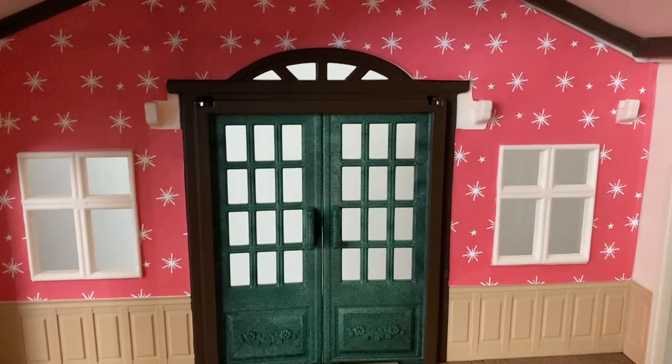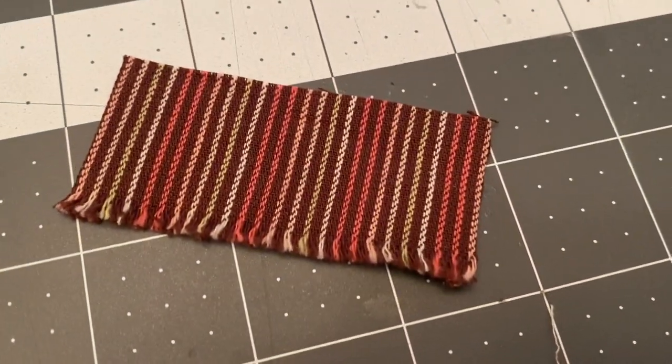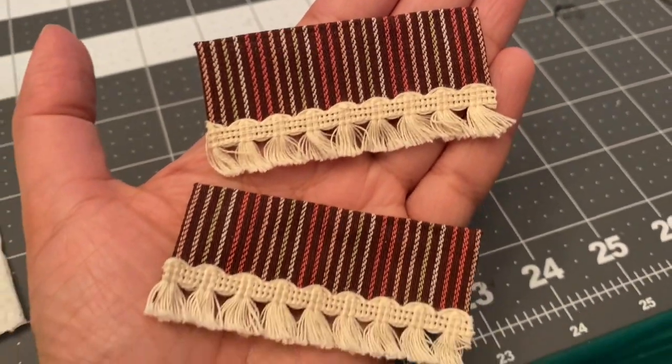For the top floor windows I had this fabric that I got many, many years ago and I thought the colors looked perfect for the chocolatier shop. This ribbon trim looks really nice and it would also make great trim for a rug.